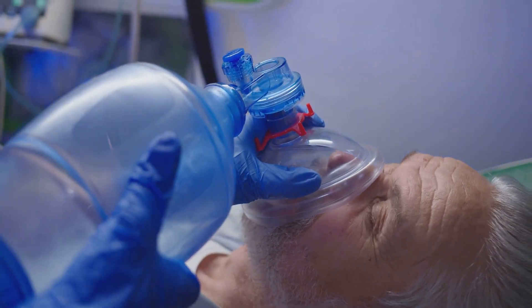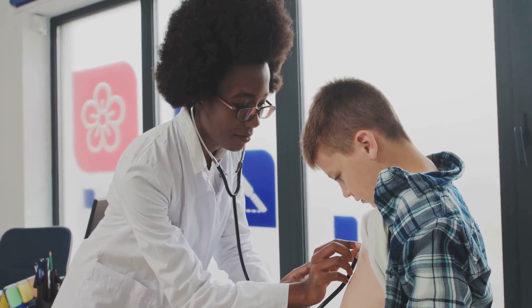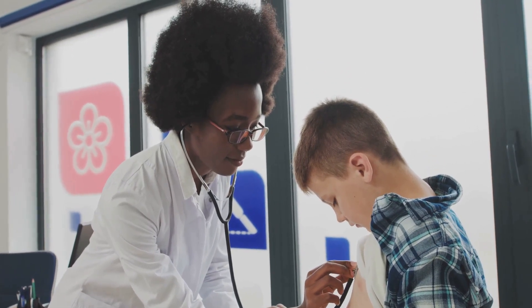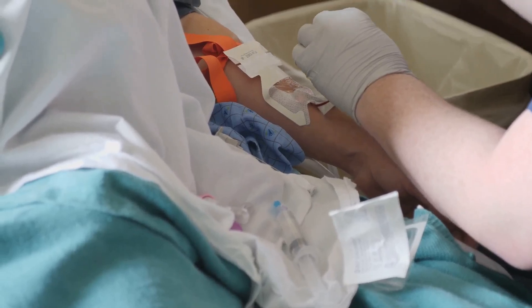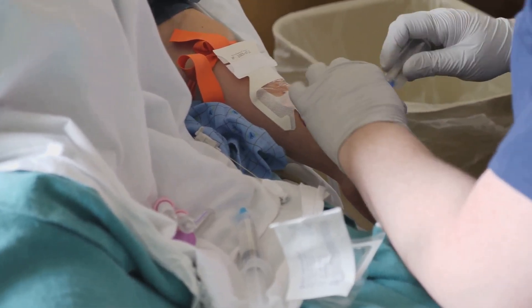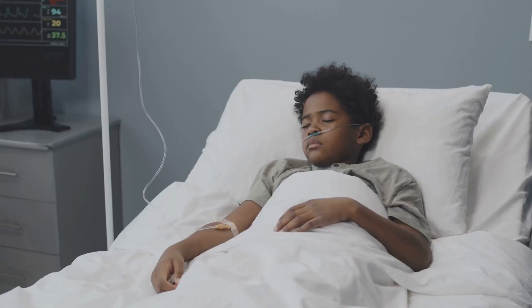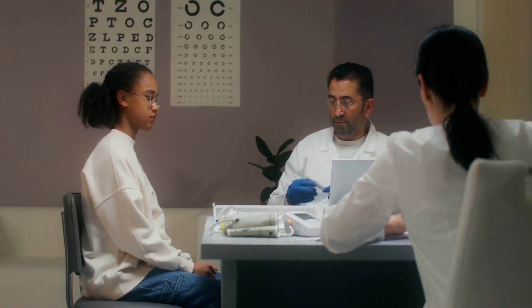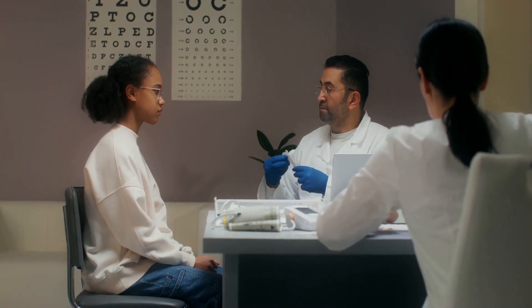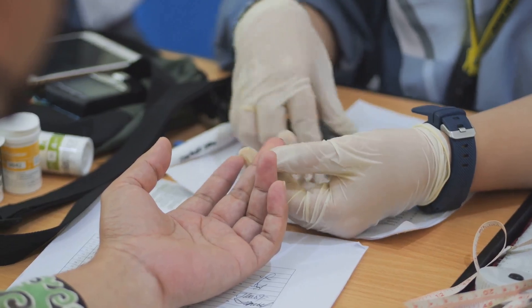C — Circulation: His heart rate is rapid, his capillary refill time is delayed, and his extremities are cool to the touch. You establish intravenous access and begin rapid fluid resuscitation with normal saline. D — Disability: He is unresponsive to voice or touch. His pupils are equal and reactive to light. You check his blood glucose level, which is within the normal range.